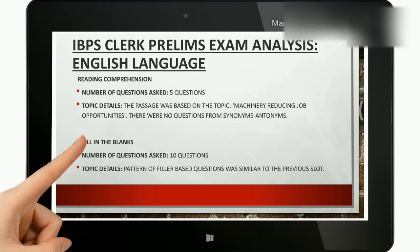Let's discuss the detailed analysis of each and every section so that you could have a better and broader view and formulate your opinions accordingly. Starting with reading comprehension: 5 questions were asked, and the passage was based on machinery reducing job opportunities. There were no questions from synonyms, which are highly predictable, so that was a bit different.